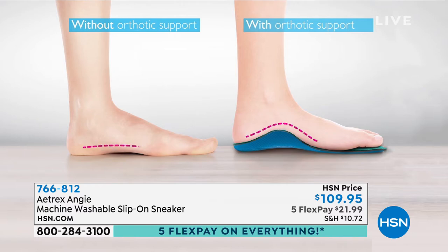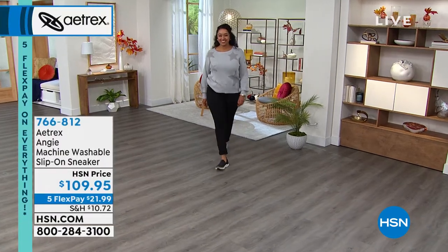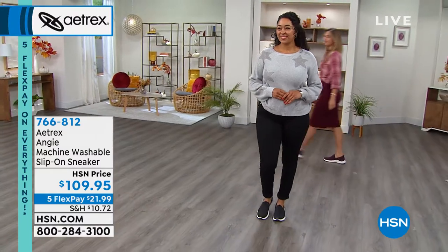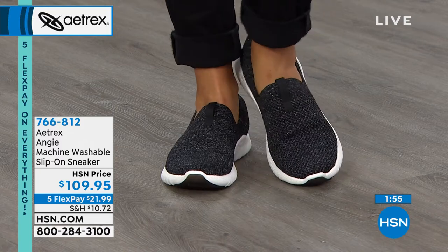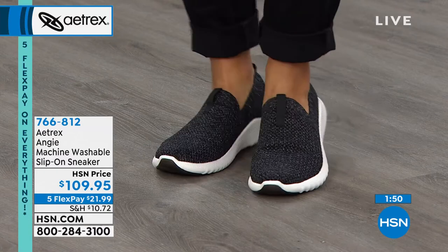The Angie has fly-knit stretch material that conforms to wider or narrower feet. With the built-in arch support, it properly aligns your body through a joint called the subtalar joint — right underneath the ankle. When it rolls in, that's called over-pronation, which creates issues in your ankles, knees, lower back, and feet — like bunions, flat feet, and plantar fasciitis. By aligning your body in this cute shoe, you start to feel the difference right away.